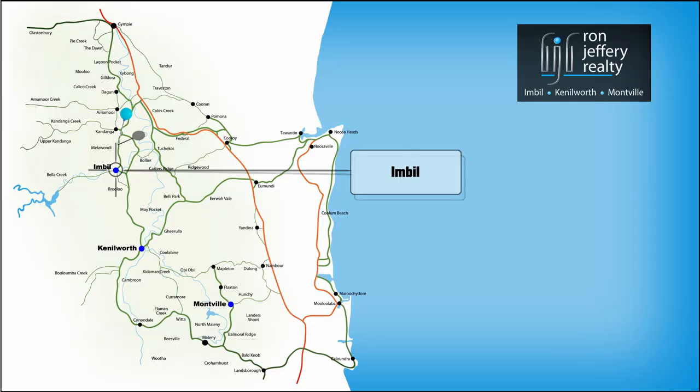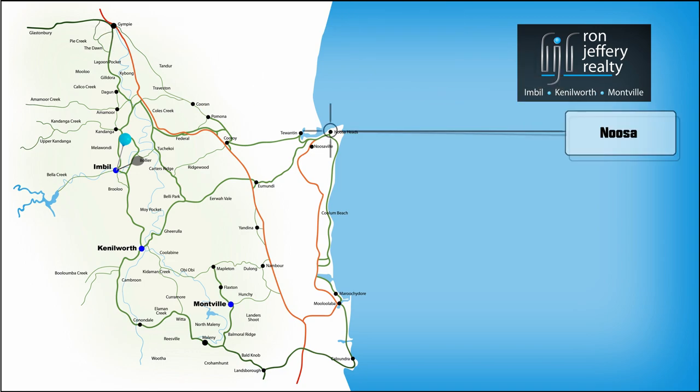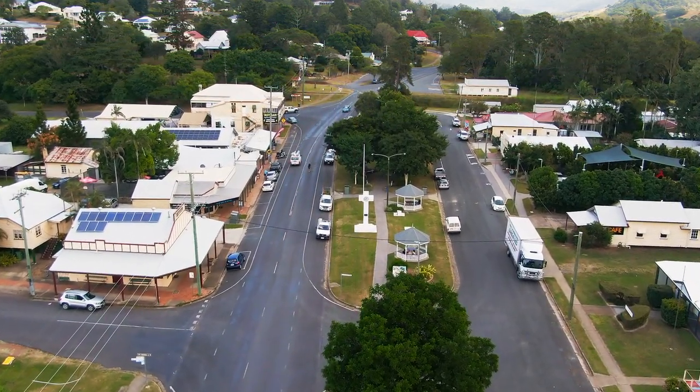It's less than half an hour from Gympie, 45 minutes from the coast at Noosa, and about 10 minutes from the new freeway on your way to anywhere. Inspections can be arranged by contacting the team at Ron Jeffrey Realty.